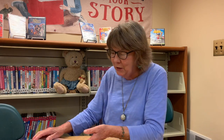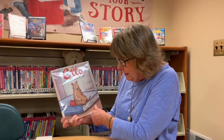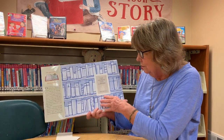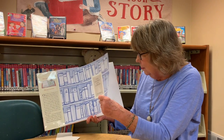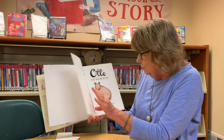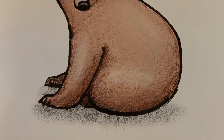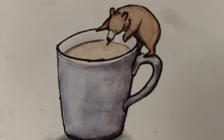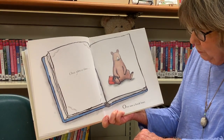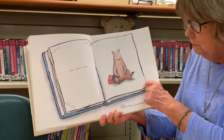Alright, let's get started! Otto the Book Bear by Katie Cleminson — she did the pictures and the story. Otto the Book Bear. Here he is, he's very tiny — you can see him right there with a little cup, that's how little he is.